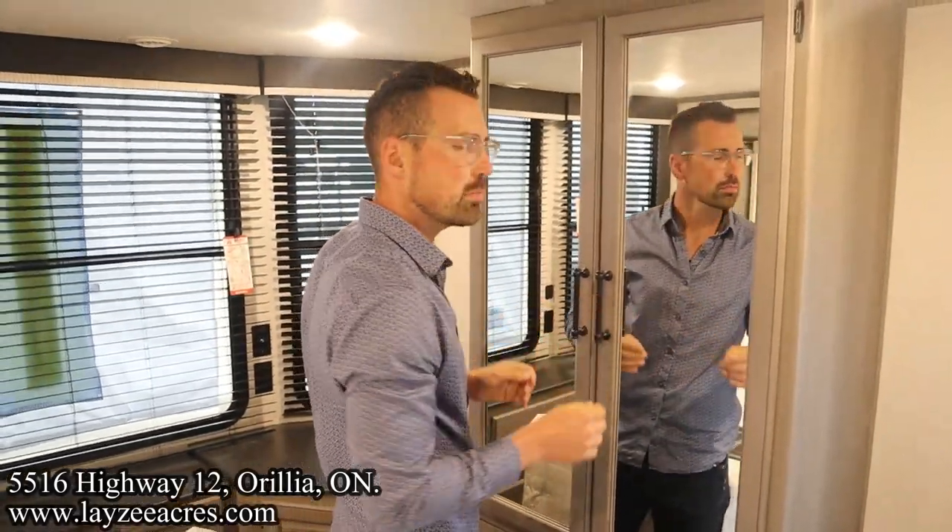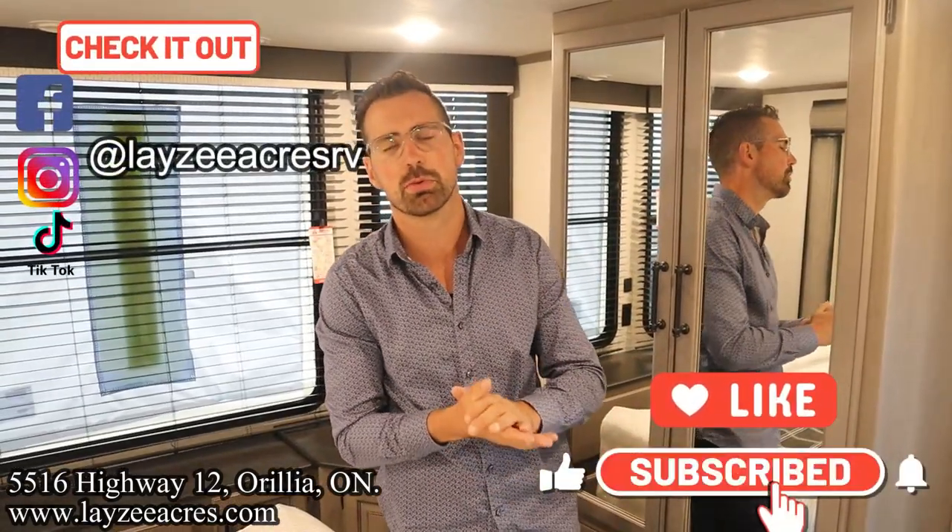That's the video, folks. Hit the like button, hit the subscribe button, hit us up on Instagram, Facebook, and TikTok. Leave us a comment down below. Have a good day.